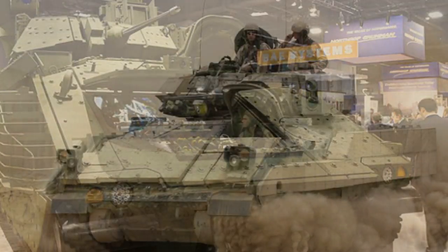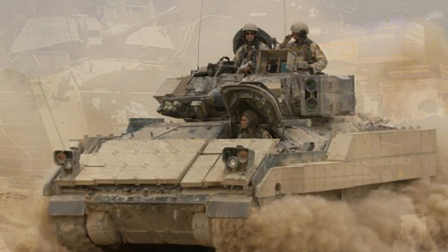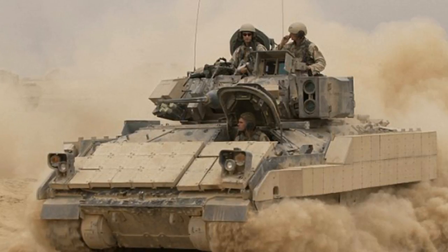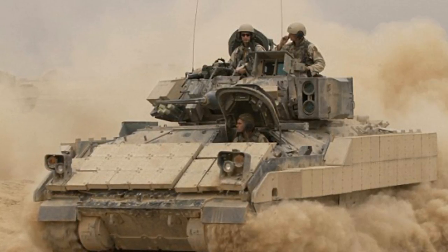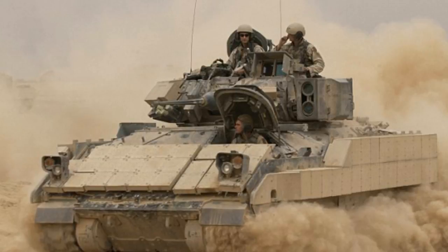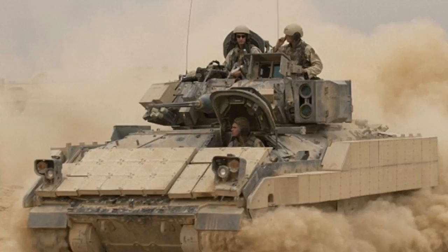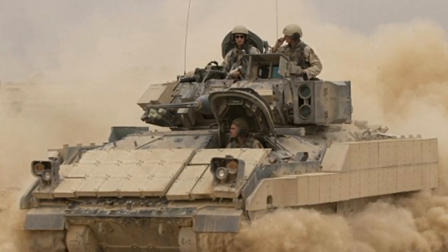We're investing in research and development to demonstrate cost-effective options for the Army to address current gaps. We're focused on integrating current, emerging, and future technologies to significantly improve the Bradley's mobility, force protection, and lethality. The next-generation Bradley uses a modernized version of the turret seen in the current system, with suspension improvements, targeting sensors, and network connectivity.